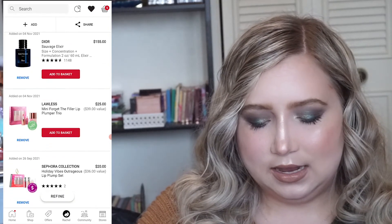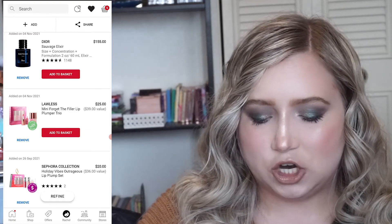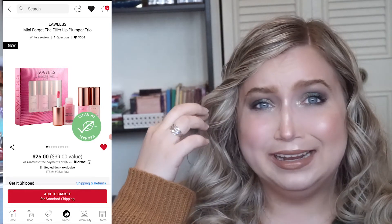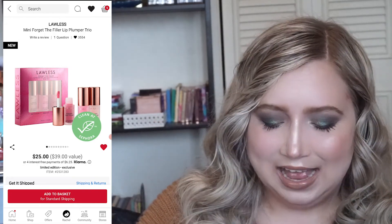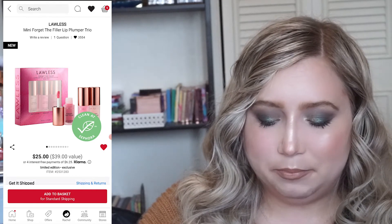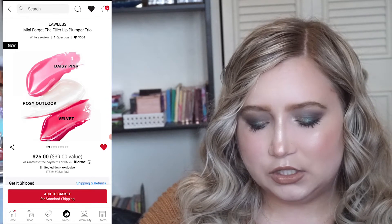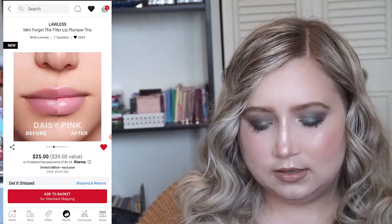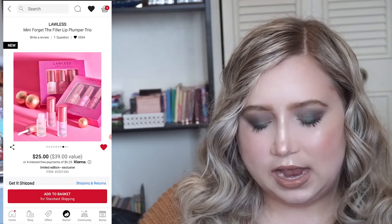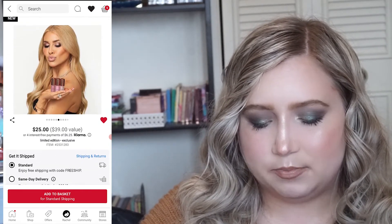Then I put in more lips — it's the Lawless Forget the Filler Lip Plumper Trio and I've heard such good things about these. I'm not super into the pinky tones of them, so I don't know if this is the set for me, but I'm still intrigued by them.